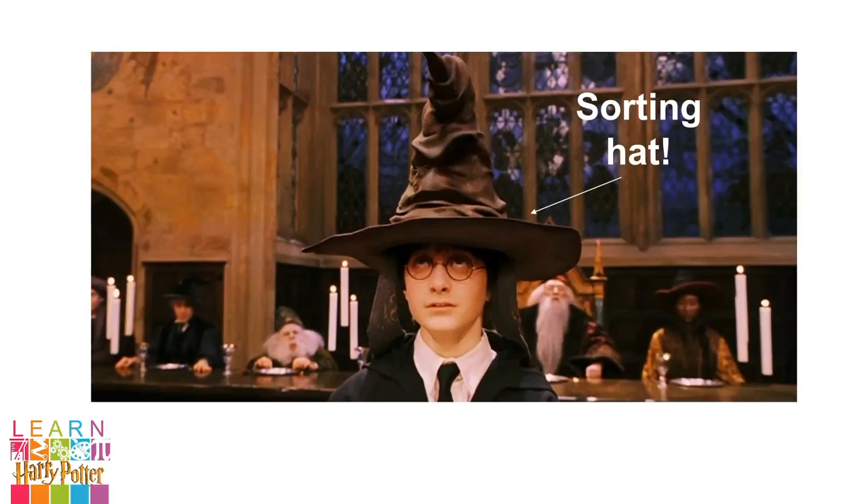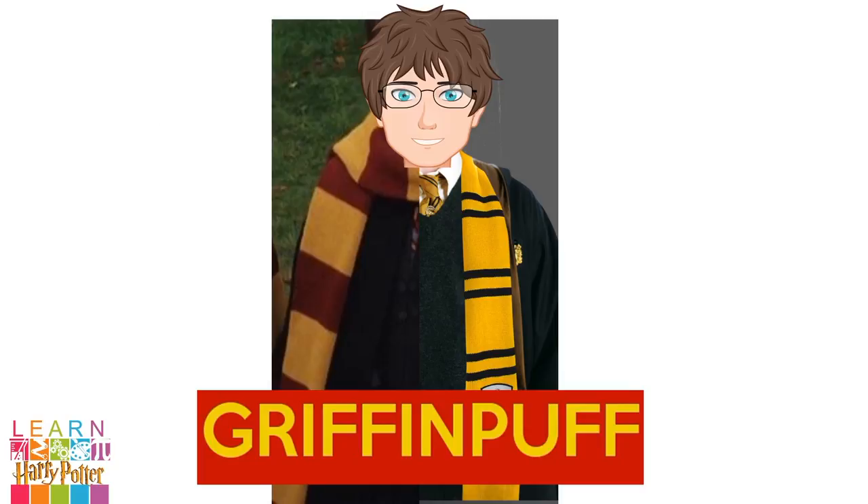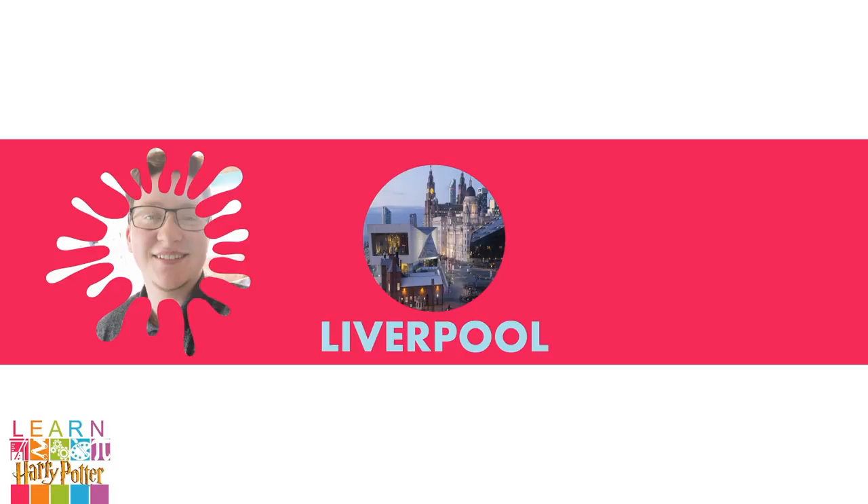Every time I take an online sorting hat quiz, they say that I'm a Hufflepuff. But in my heart, I feel like a Gryffindor. So I call myself a Gryffinpuff. A few other things about me you should know. This is me, Jude. I'm from Liverpool, which is in North West England. You might know us for our famous football team. And, like Mentor G, I study Psychology at Durham University. OK, let's get back to Hogwarts.